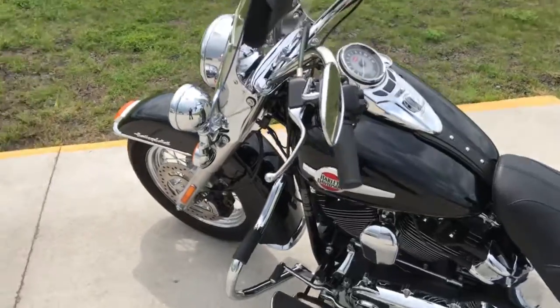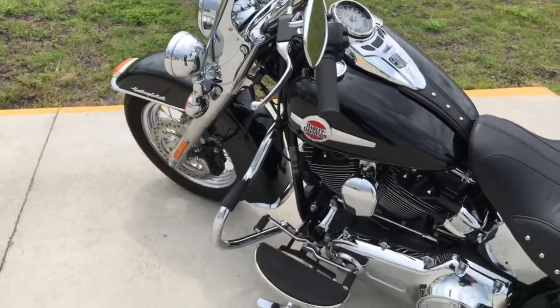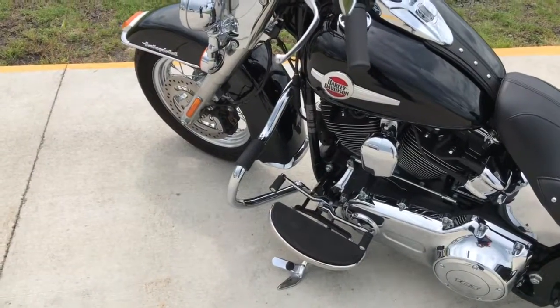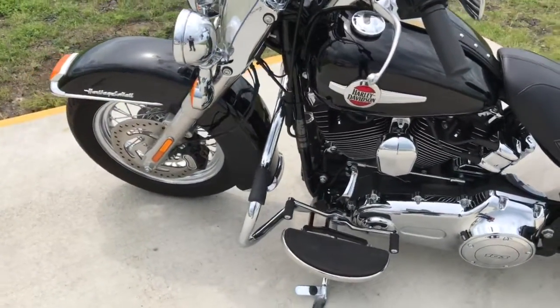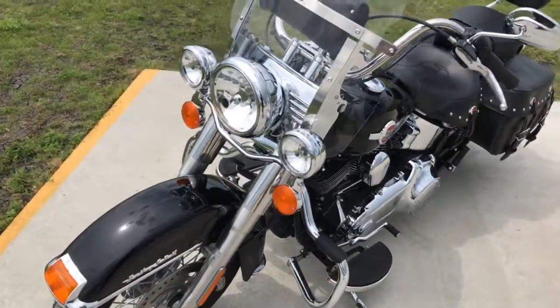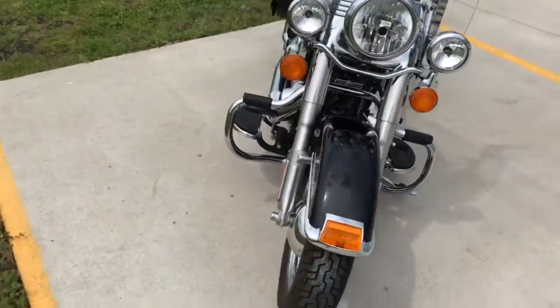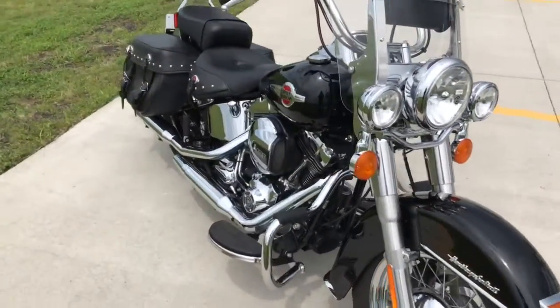This one includes a windshield pouch and it also has the Harley-Davidson engine guard. You can see this bike on our website at HDFargo.com, where we encourage you to stop on down to the dealership and take a look for yourself.